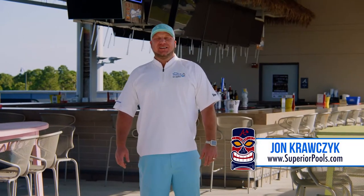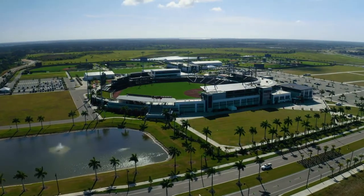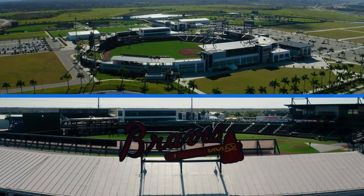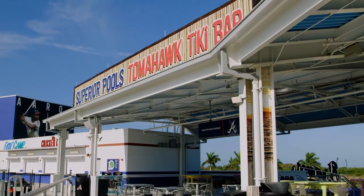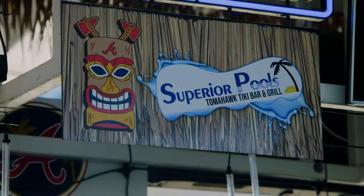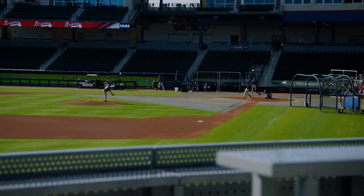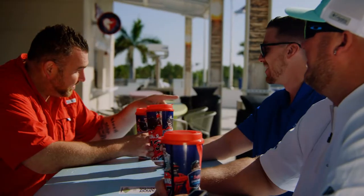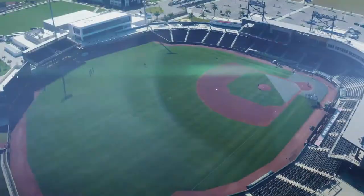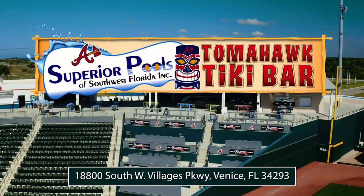Take a break from being poolside. Come on down to the Superior Pools Tomahawk Tiki Bar located at Cool Today Park, Spring Training home of the Braves. The Tiki Bar is open year-round, providing lunch, dinner, drinks, and live entertainment. Superior Pools provides our customers with excellent design, execution, and service on their custom pool. When the job is finished, there's no better place to relax than with friends here at the Tomahawk Tiki Bar, located directly inside Cool Today Park in North Port, Florida.